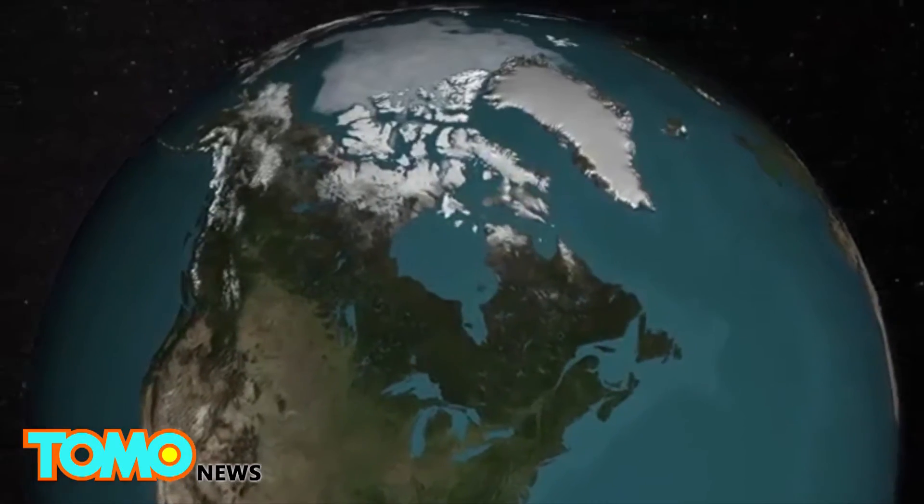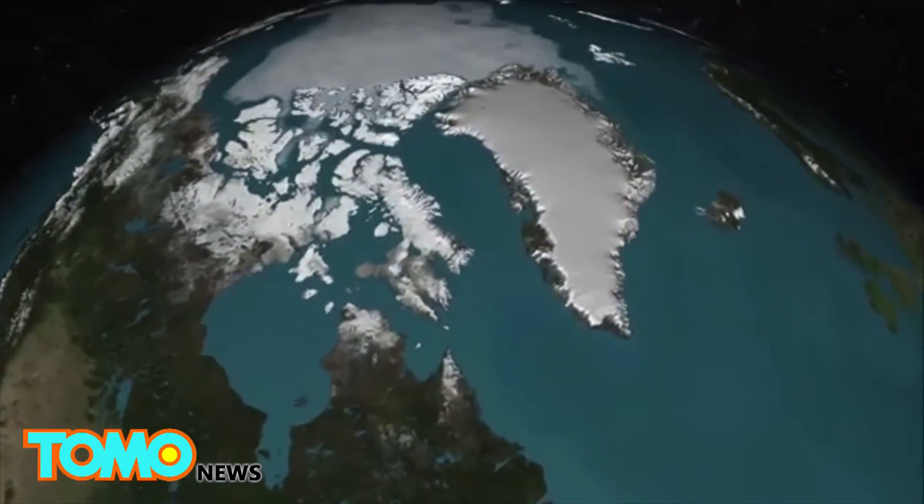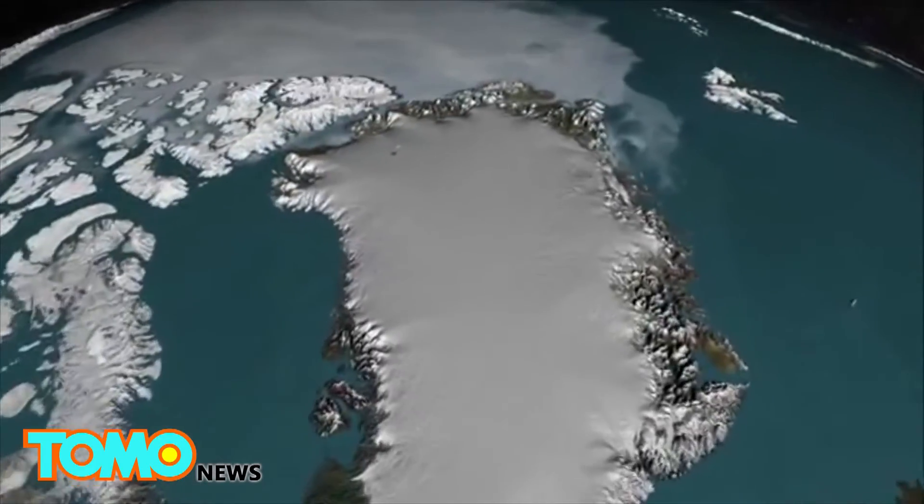According to the study, the atmosphere and the oceans combined are contributing to the melting of vast ice sheets off the coast of northern Greenland.